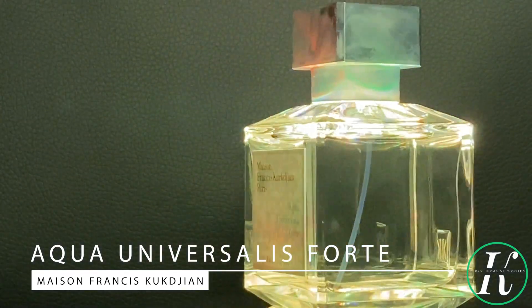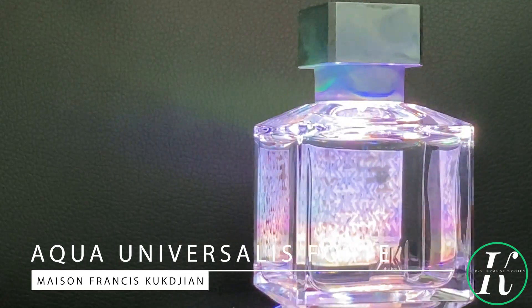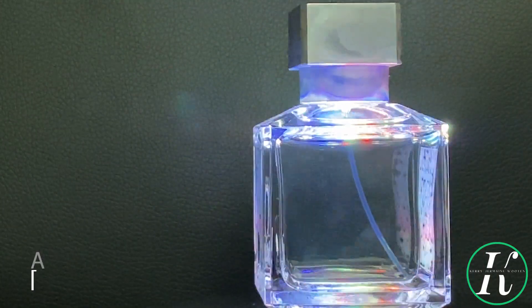Aqua Universalis Forte is the more intense version of Aqua Universalis, which was an EDT. Aqua Universalis Forte is an EDP concentration and retails for about $275. The nose behind this fragrance is Francis Kurkdjian, who developed it in 2011. The house of Maison Francis Kurkdjian came about in 2009, and in that same year Aqua Universalis, the EDT, was formulated. Two years later we got this one — the more intense EDP version.